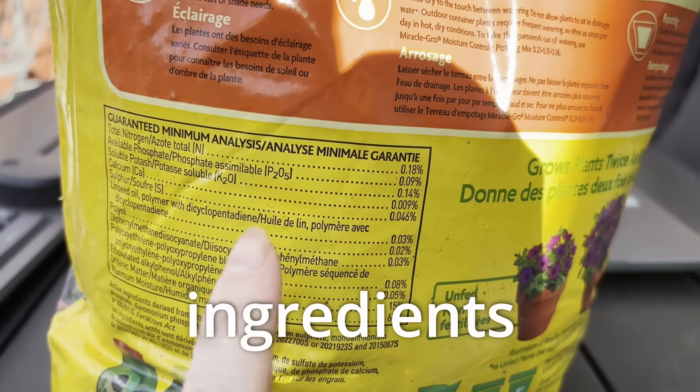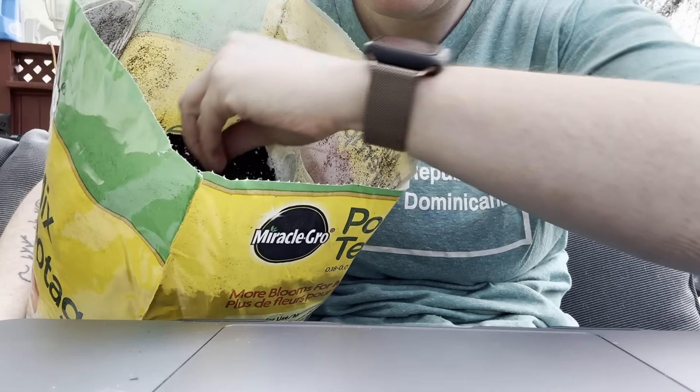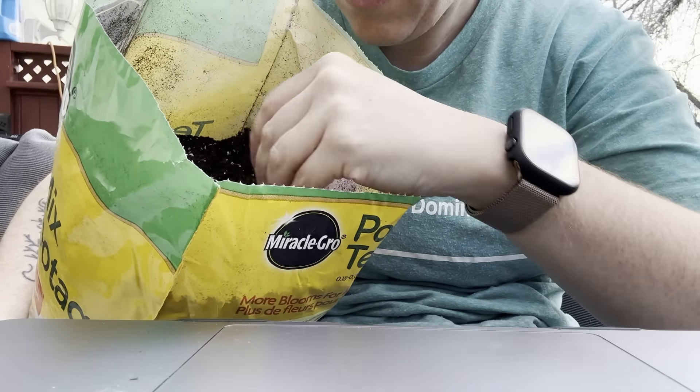Most of the ingredients in Miracle-Gro potting soil mix are pretty standard. Nothing exotic, evil, or inherently dangerous. Let's break down ingredient by ingredient exactly what you can find.